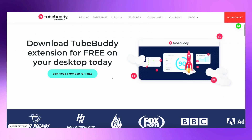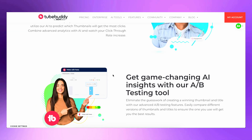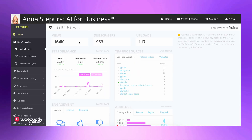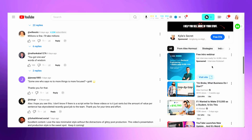Next on the list is TubeBuddy. I really use this tool and even have a paid subscription. It's an essential tool for YouTube optimization. What sets it apart is that it's a browser extension giving you real-time suggestions as you upload your video. When browsing other videos, you can see scores, competitor keywords, view counts relative to subscribers, and typical channel performance — helping you identify which videos are in high demand.